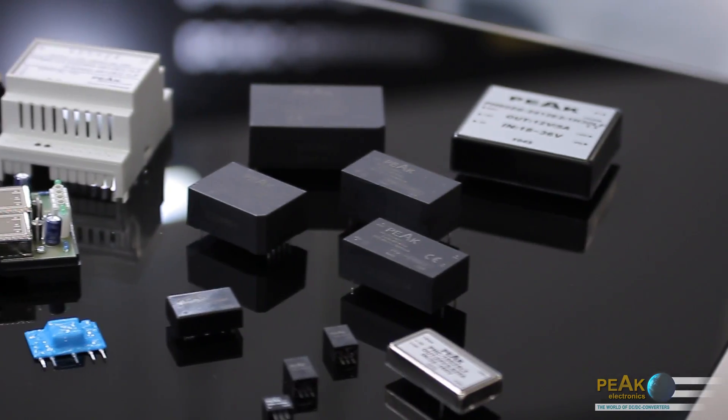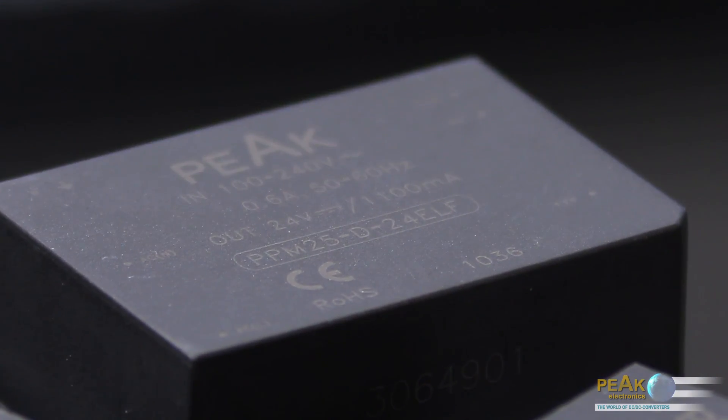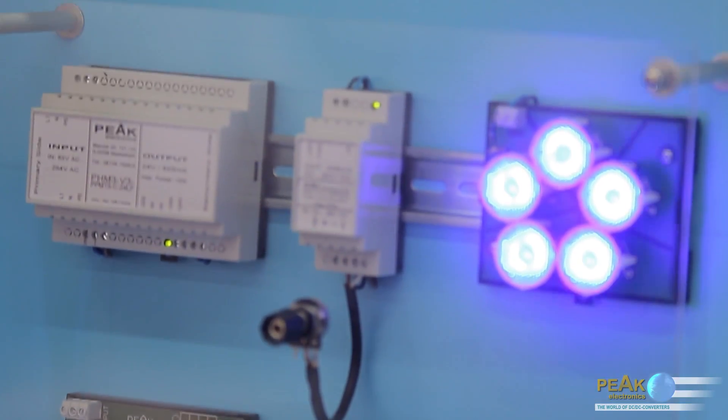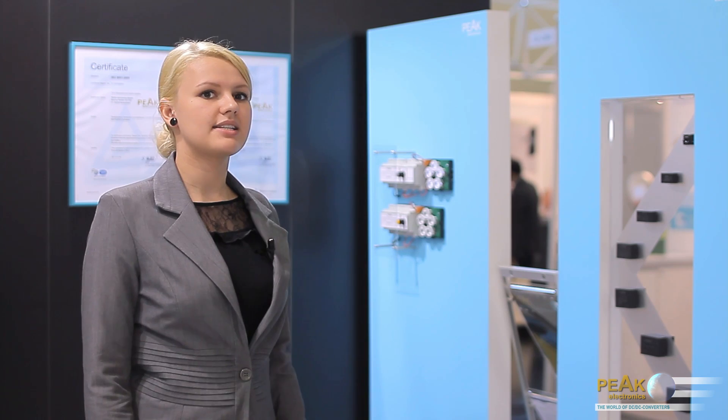This comprehensive range of products is supplemented by high performance AC-DC converters, DIN rail modules, customer specific power supply units, switching regulators and LED drivers. The company was founded as an individual enterprise in 1998.